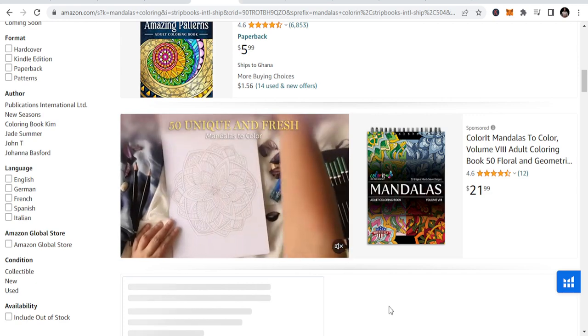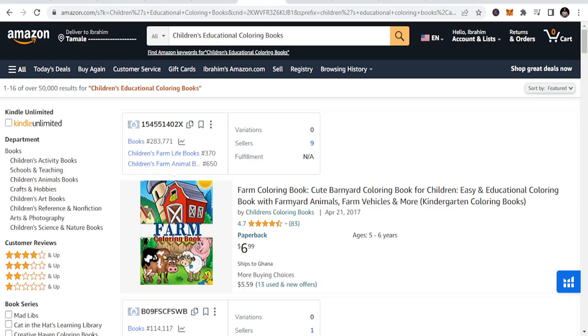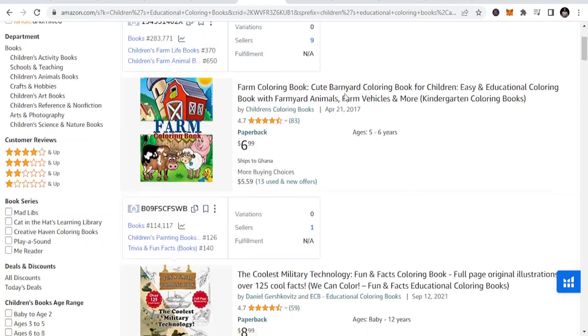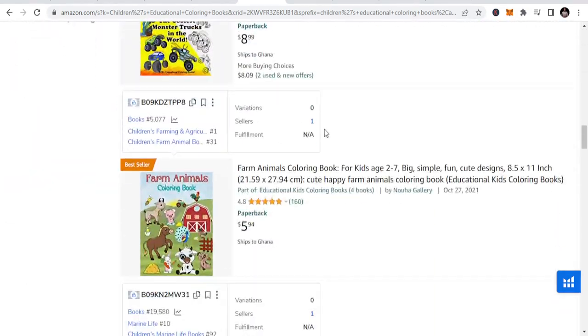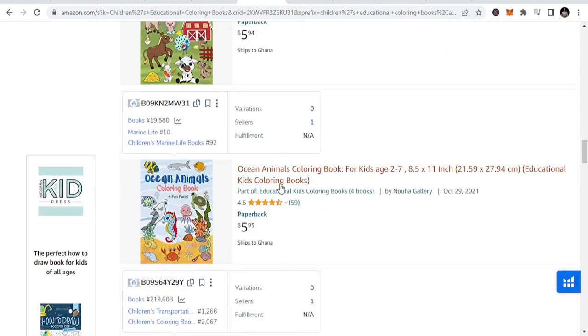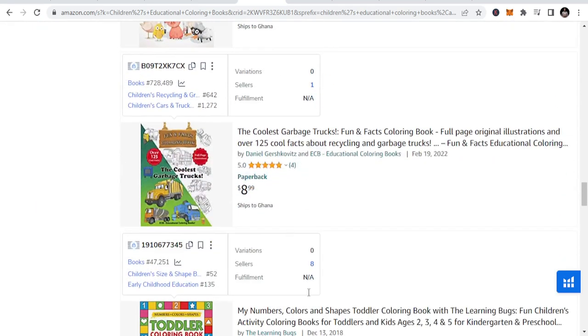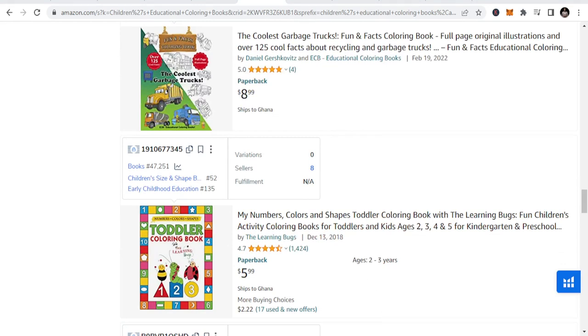The second niche I will be talking about today is children's educational coloring books. These are coloring books that will help children to learn. Parents are always looking for ways for their kids to learn something new — to learn how to paint trees, to learn how to recognize words. So once you look at children's educational coloring books, there are a lot of books that fall under this: farm animals coloring books, ocean animals coloring books for children, jet fighters, toddler coloring books.